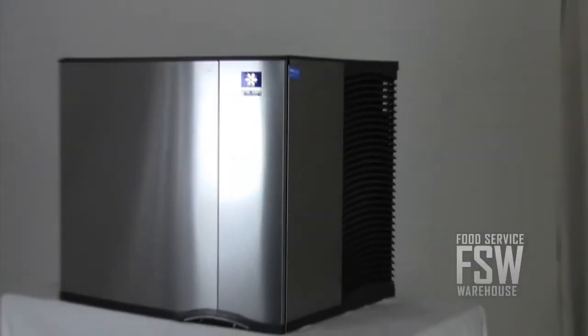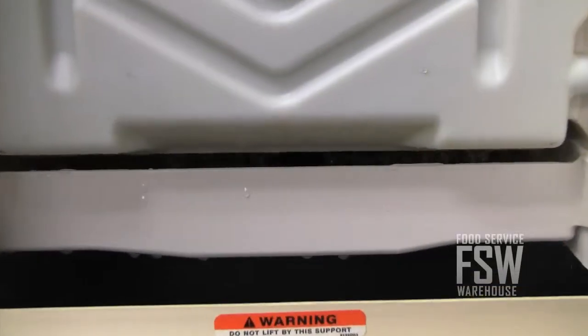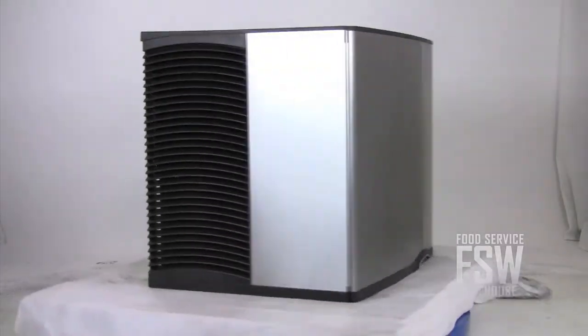This Manitowoc Ice Machine makes approximately 655 pounds of full-size ice cubes every day. Finished in stainless steel and only 30 inches wide, it has a very small footprint.